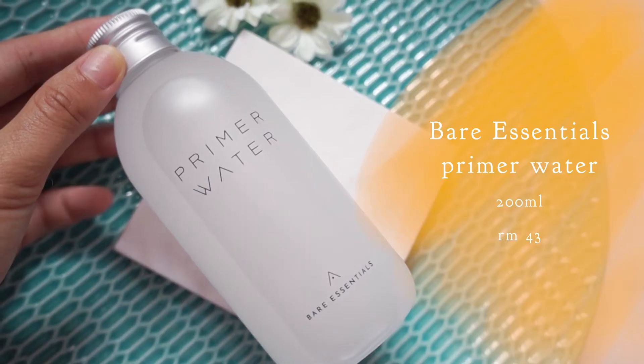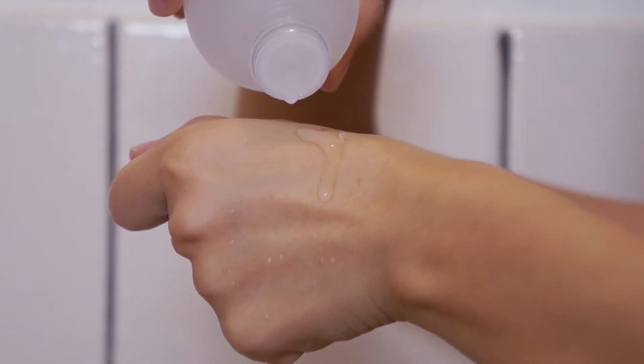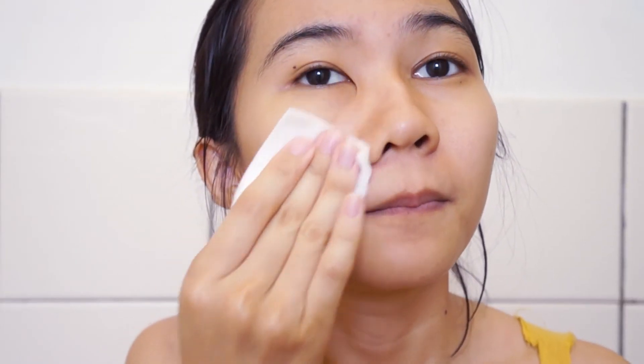Moving on to the next product, the second step in the three-step routine: this is called the primer water. It is described as a combination of toner water and serum. The consistency is more concentrated than a toner but more watery than a serum — so it really is a hybrid. It smells nice, it feels good on the skin, and one thing that really amazed me is that after I use it, it makes my skin glow.